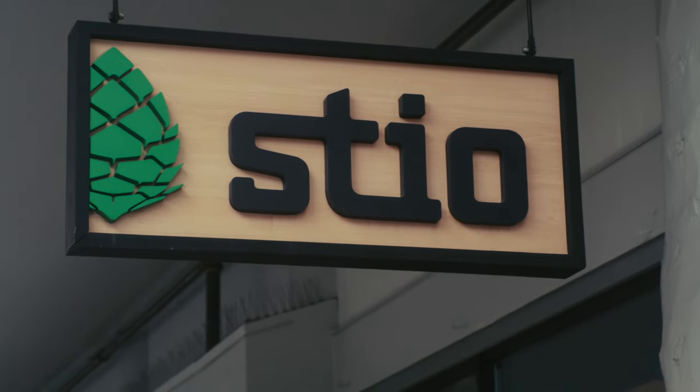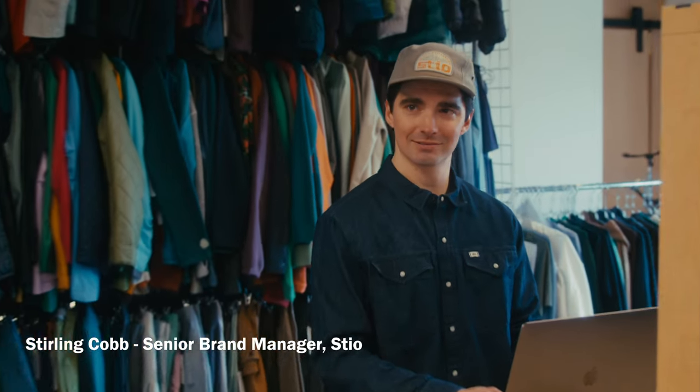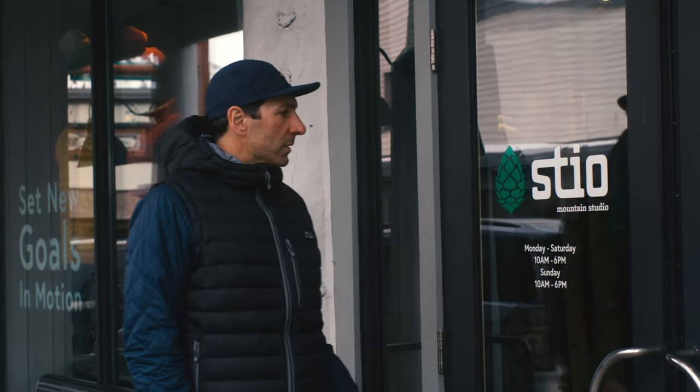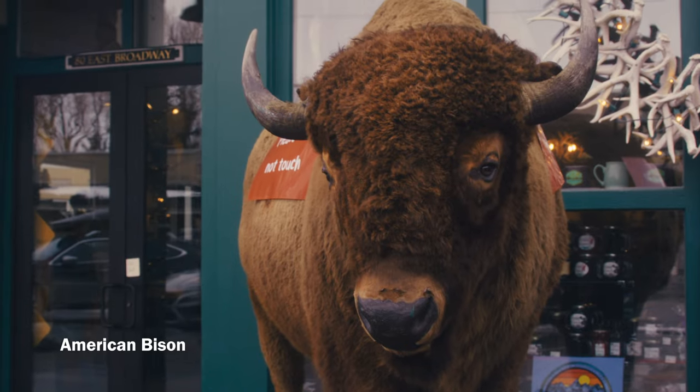Do you know what the Steele logo is? Of course not. Nobody does. It's that great little acorn that I'm looking at right up there. We get hops, pineapple. Urban lore that somewhere hidden in the logo is the meaning of the word Steele, but no one's been able to crack that code yet. It's like the Rosetta Stone.